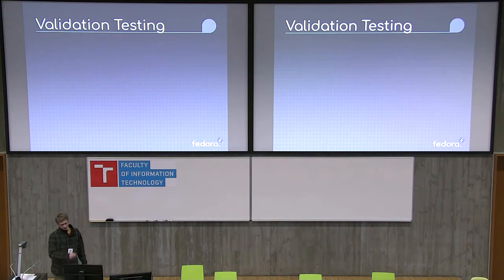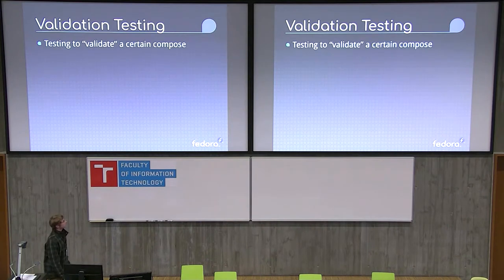For validation testing, we run different tests to validate a compose, and we use the release criteria as the standards that we work against. If a bug appears to violate one of them, that will become a blocker.